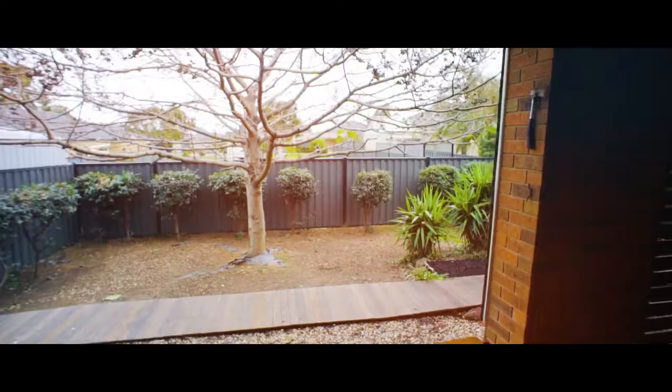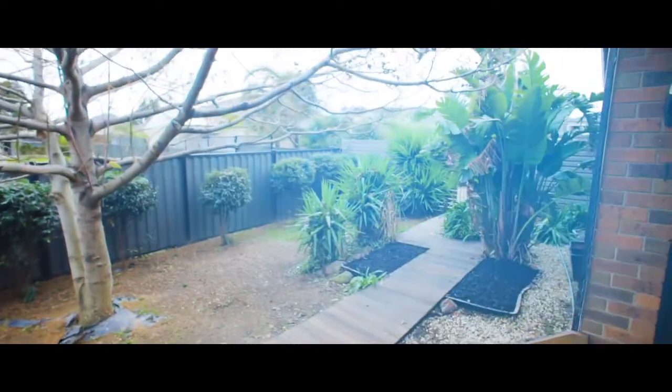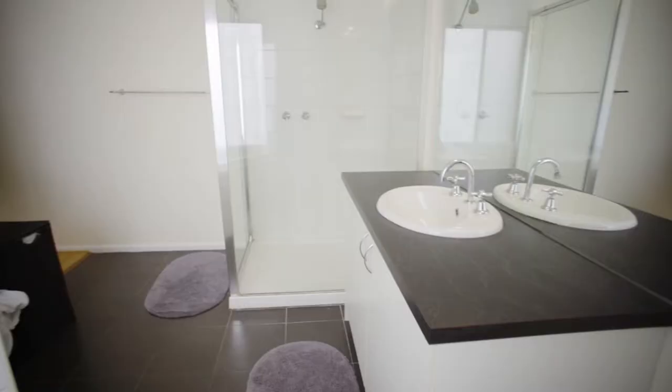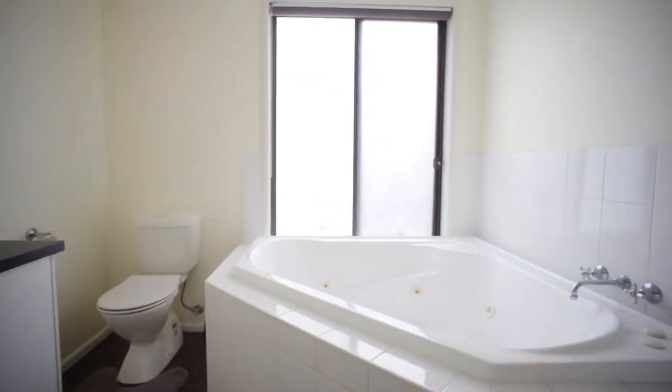With copious amounts of space, this cleverly designed three-bedroom home is ideal for the growing family, and it doesn't end there. It includes an extra wide garage, large study or fourth bedroom conversion, formal living zones, and a generous parents retreat.